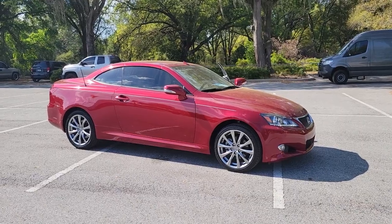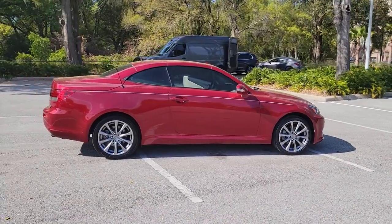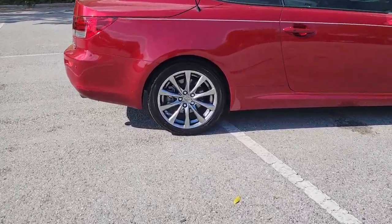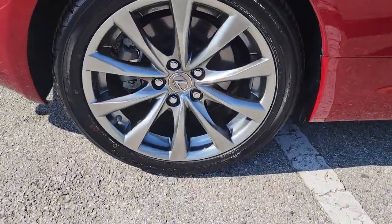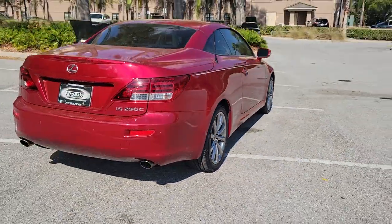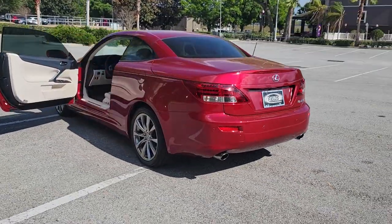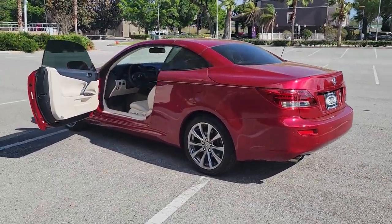Get a feel for the 2015 Lexus IS. With less than 30,000 miles on the odometer, this vehicle provides excellent value. This impressive IS delivers premium style with a sporty soul. From its refined interior to its sleek looks and desirable features, this compact luxury sedan elevates your driving experience.